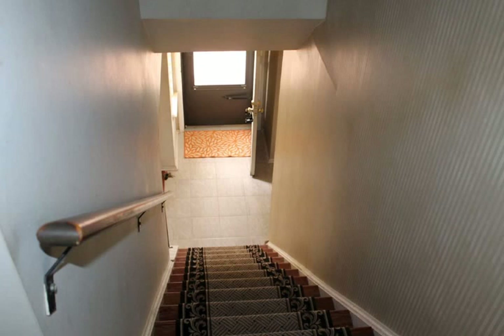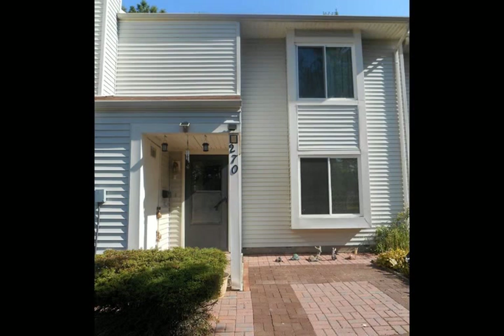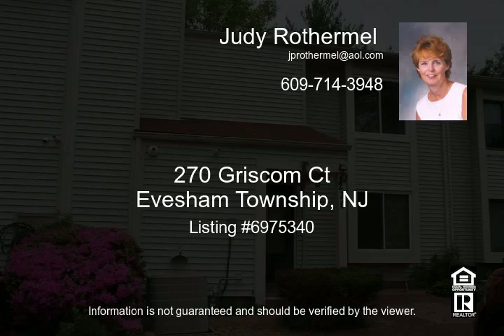This home offers new hardwood, carpet, and tiled flooring. In addition, there is flooring in the attic for extra storage with an attic fan, lifetime gutter guards, a brick front, and maintenance-free siding.